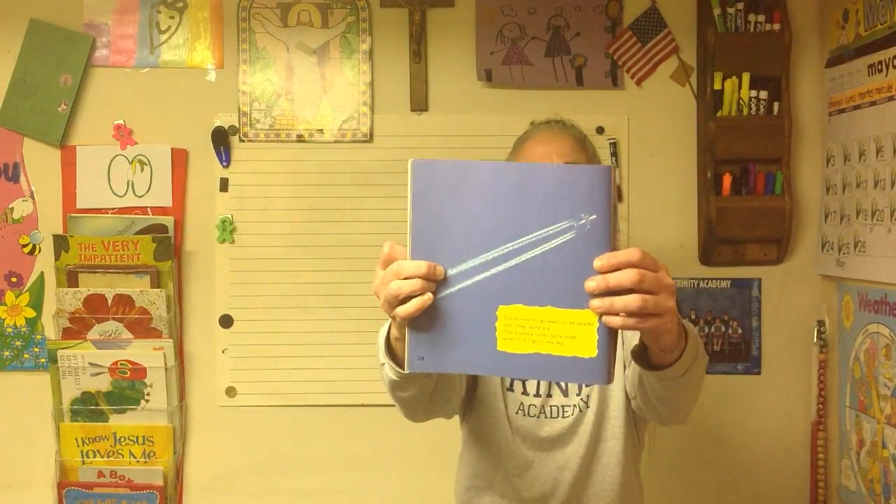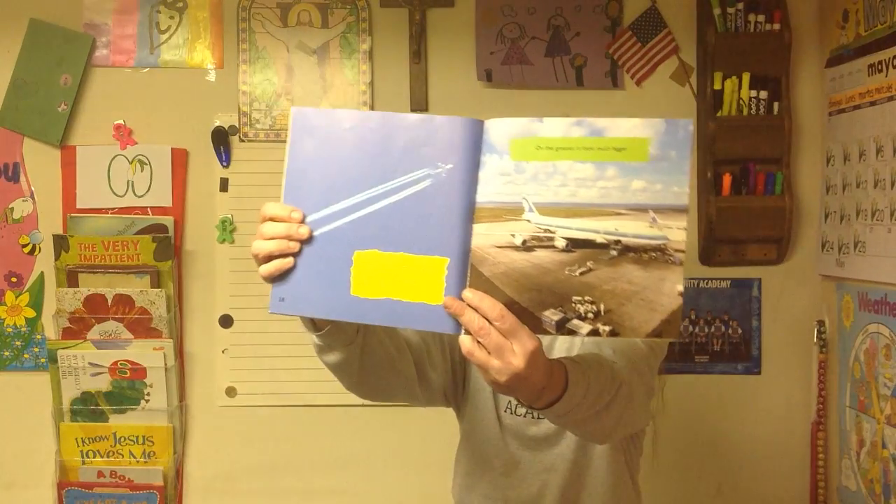Sometimes things seem to be smaller than they really are. Can you think of something that seems smaller than it really is? If you look up in the sky and you see an airplane, it looks smaller than it really is in real life. Why? Because it is so far away. We know that airplanes are very, very large. So there's an airplane in the sky, but then here it is on the ground.